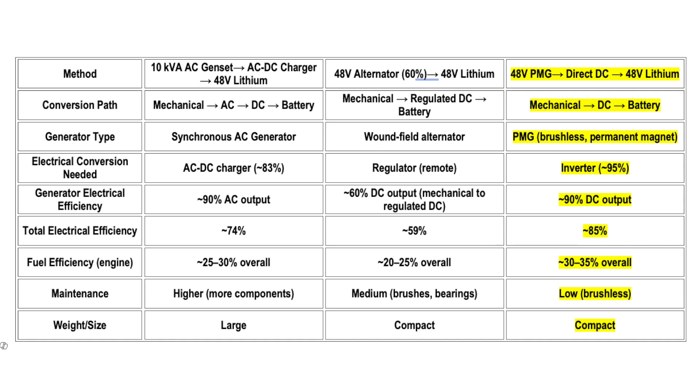It'll also include the weight saving and the maintenance saving compared to a gen set. Let's look at the live Victron screen.